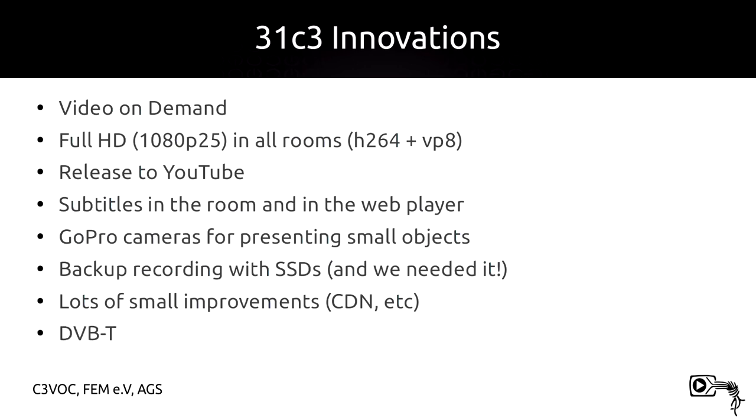We have DVB-T broadcasting equipment in this hall with an official broadcasting license. We didn't really announce this too much, but you could actually have watched a talk through DVB-T.